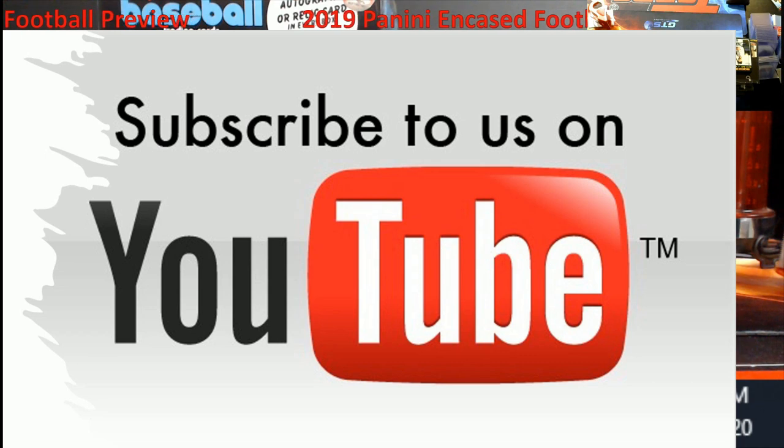If you haven't already subscribed to the channel, go ahead and hit that subscribe button and hit the little bell so you're notified when the video goes up. That way you guys will know when we do the giveaways every Friday — whether it's hobby boxes, retail packs like Optic Basketball, or maybe some of the hits that I open up. It could be anything, and they've been pretty good, so check out some of the other videos and the giveaways.